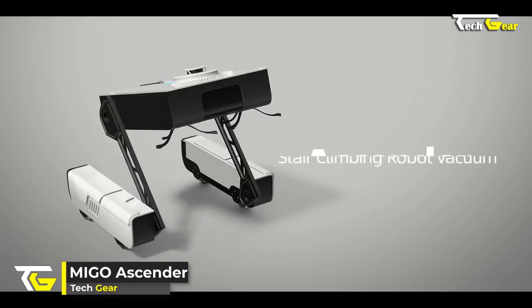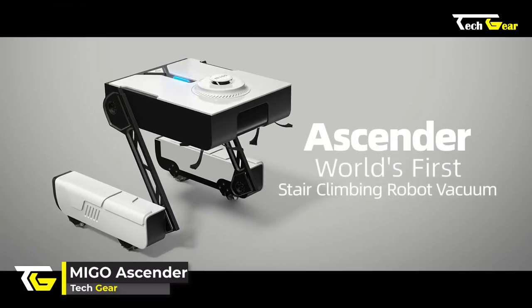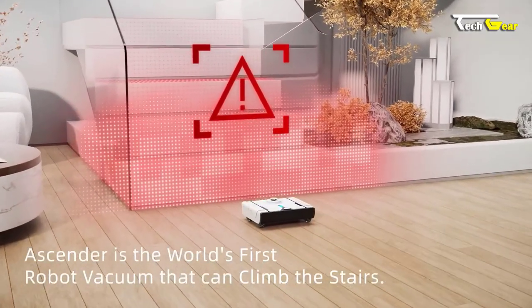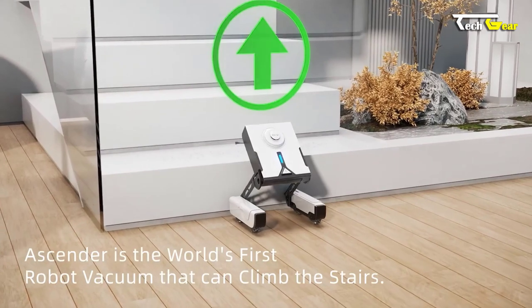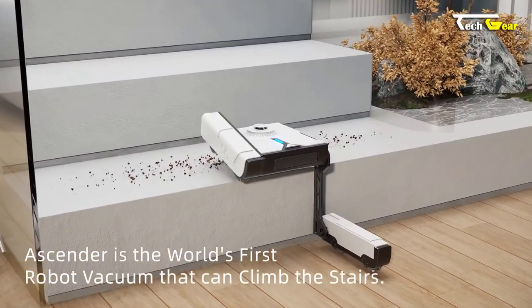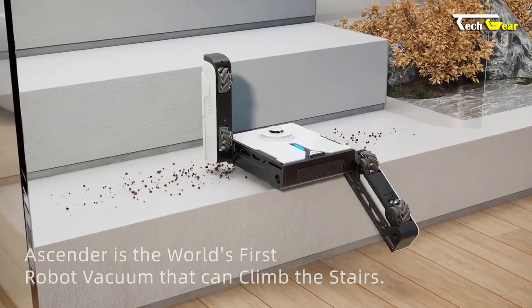Introducing the MIGO Ascender, the world's first stair-climbing robot vacuum that revolutionizes how we clean our homes. With its rectangular design and 2-in-1 vacuum and mop solution, the MIGO Ascender achieves state-of-the-art cleaning performance, tackling even the toughest messes effortlessly.